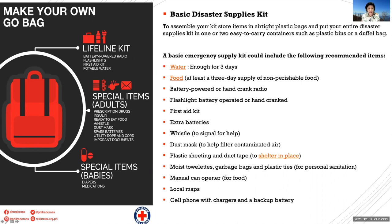On the left side is the go bag recommended by the Philippine Red Cross — it's very simple. There will be the Lifeline kit, which contains your radio, flashlight, first aid kit, and potable water. Then other special items include your drugs, medications, food, whistle, dust masks, spare batteries, utility rope and cord, and important documents. And again, special items for babies, senior citizens, or those with disabilities.